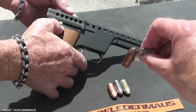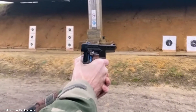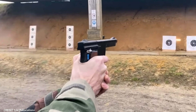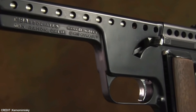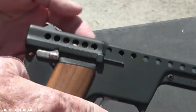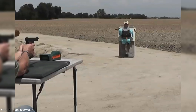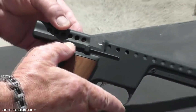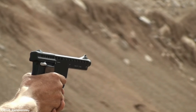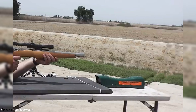Gyrojet. The Gyrojet was made in handgun and carbine configurations. What sets this handgun apart is that it uses unconventional ammunition — 12mm or 13mm rockets called microjets. These projectiles have the propellant contained in their base and a primer at the center. As soon as you pull the trigger, a flat striker ahead of the microjet strikes the rocket on its nose, driving it back into a fixed firing pin. It then hits the primer and ignites the ports. The angled ports cause the rocket to spin in flight, making fins completely unnecessary.